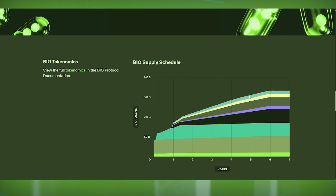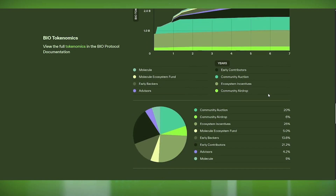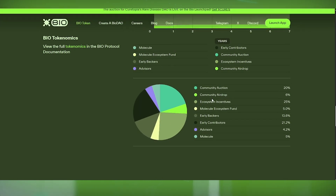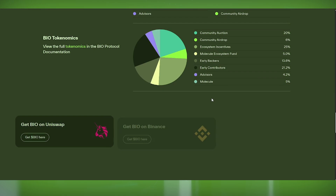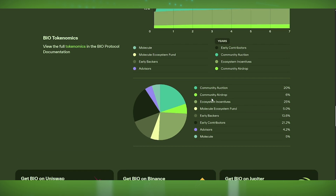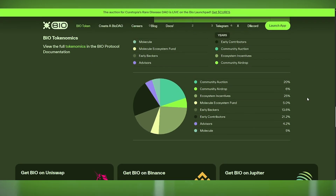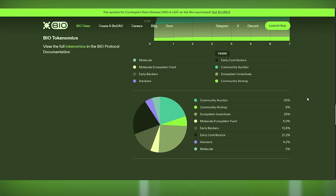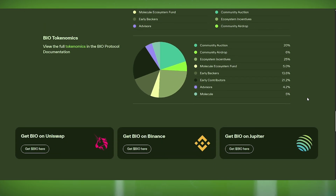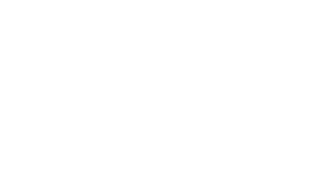But it's not just about funding. Holding BIO tokens also allows participation in governance decisions, helping shape the direction of future research projects. This means the scientific community and its supporters have real control over what breakthroughs get prioritized. Imagine owning a piece of groundbreaking research — whether it's a longevity study, a new biotech innovation, or an AI-powered drug discovery process. Tokenization allows these discoveries to be funded and shared in a decentralized and transparent way.